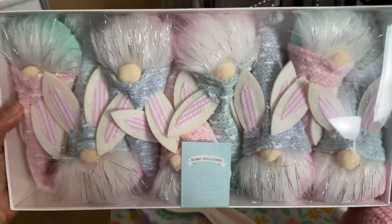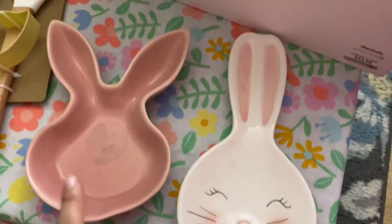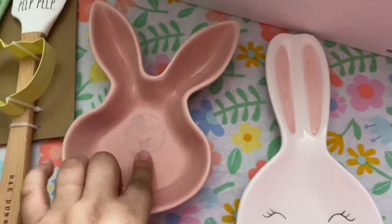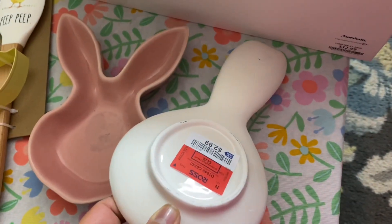I got a gnome garland. And I got these little spoon rests — I don't know if this is technically a spoon rest but I'm going to use it as one. This one is from Ross, only $2.99, and it's so cute.